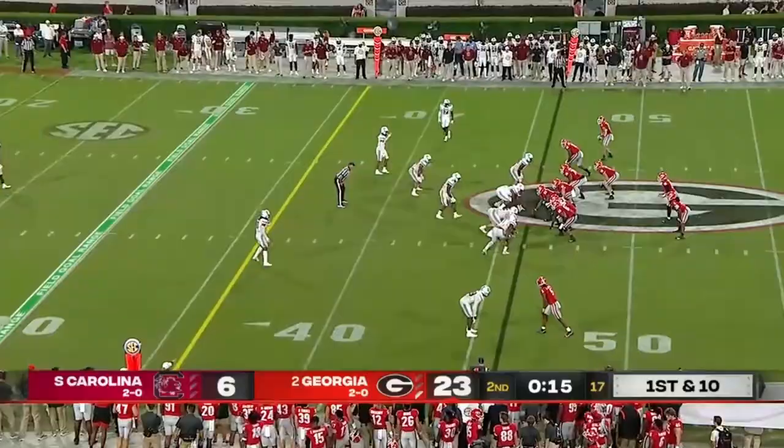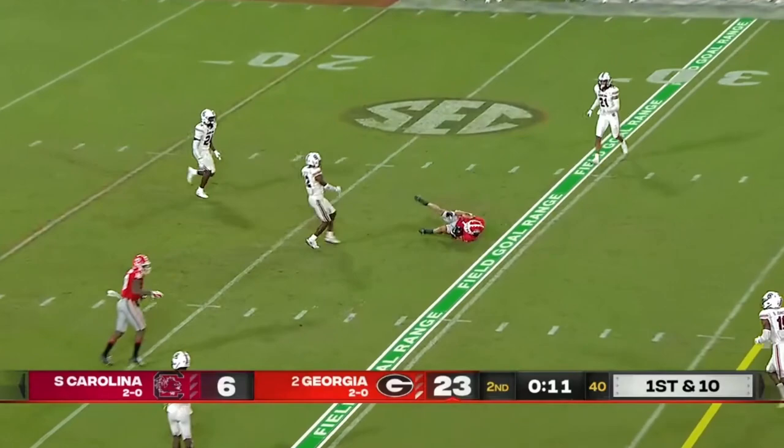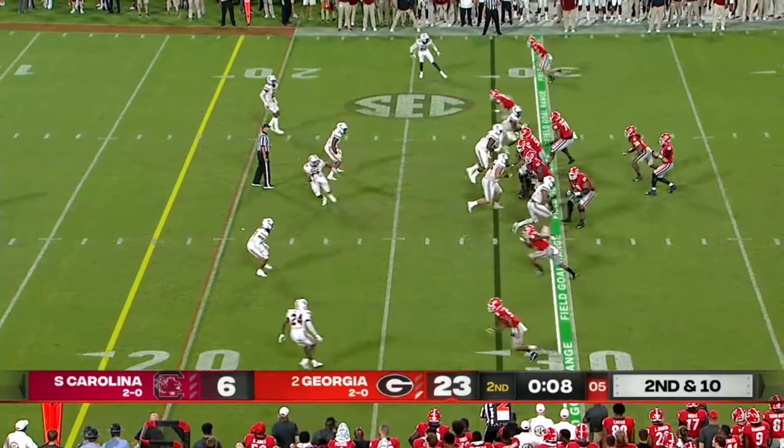JT Daniels steps into the throw — wide open receiver. Might have been able to get more if that ball had hit him in stride. They play that quick out route. They're in field goal range for Jack Podlesny, who's been a little shaky at the start of the year. Here's Jackson.